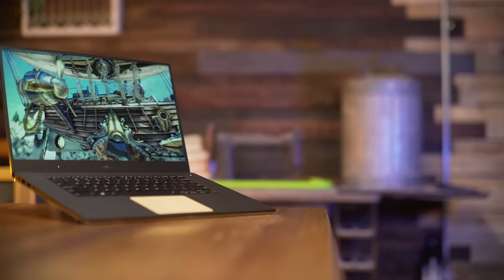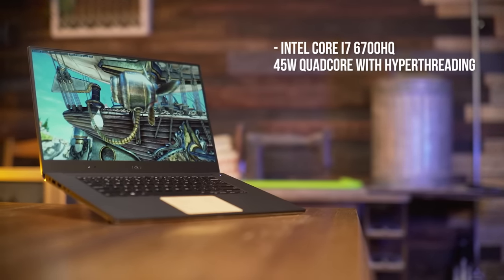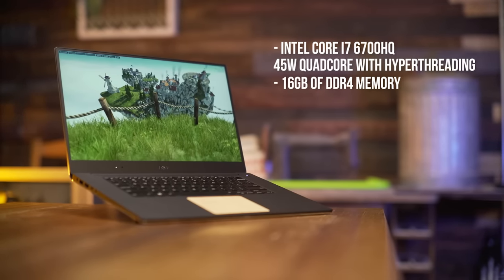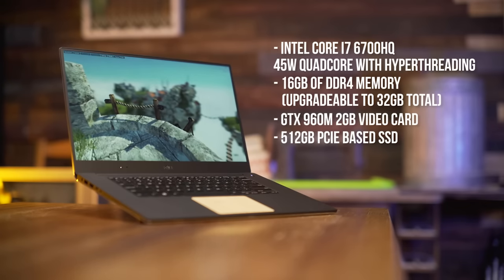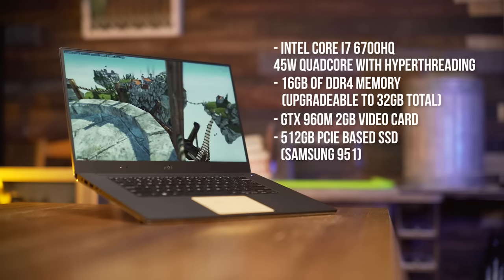What I did notice day-to-day, though, was the speed of this thing. I went with a pretty decked-out model. Packed inside the guts on the bottom is an Intel Core i7-6700HQ 45W quad-core with hyper-threading, 16 gigs of DDR4 memory — apparently upgradeable with 16-gig DIMMs to 32 gigs total — a GTX 960M 2-gig video card, and a 512-gig PCIe-based SSD, a Samsung 951, to be precise.